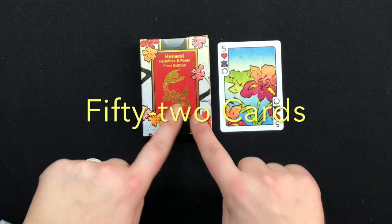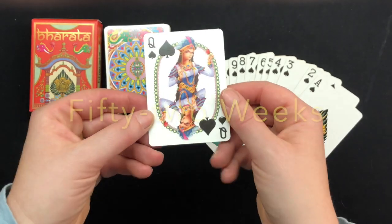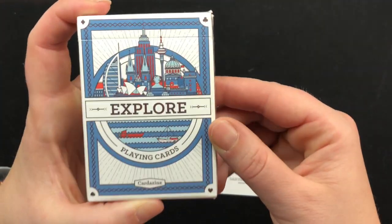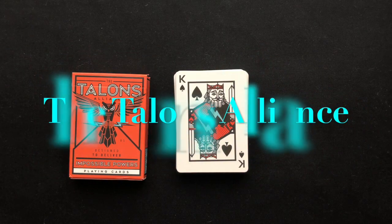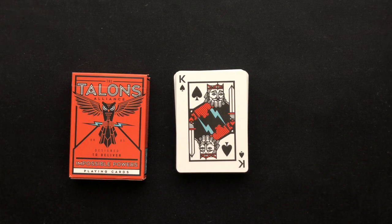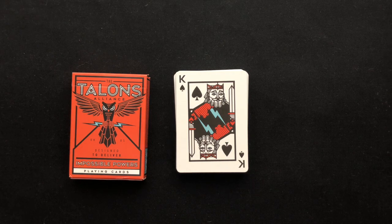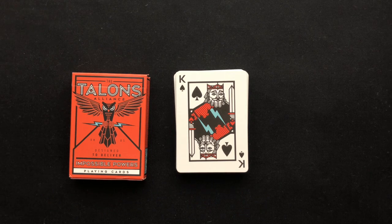This is Cardi Lee, and you are watching 52 Cards, 52 Decks, through 52 Weeks, where I take a look at a deck per week in 2019 and highlight one card per week. This week — hello, and thank you for tuning in to my next installment of 52 Cards, 52 Decks. This is week 13, where we're going to be taking a peek at our King of Spades from the Talon's Allegiance deck, a super fun deck that the Illusionists Playing Card Company put out.